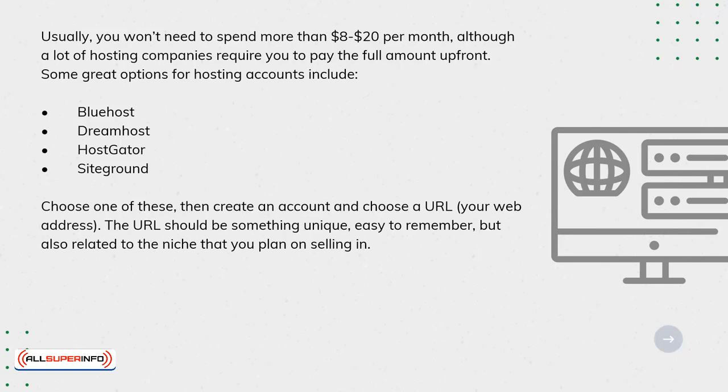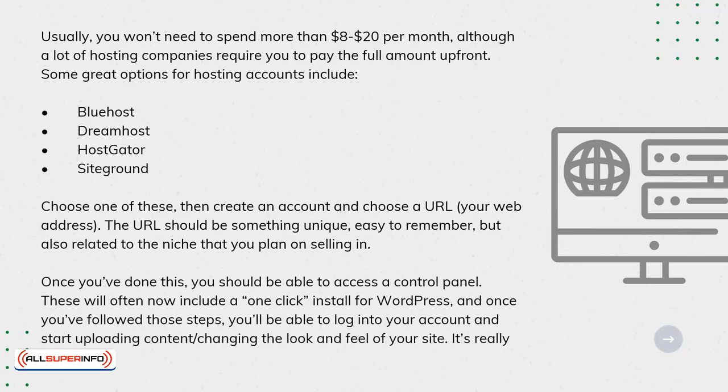The URL should be something unique and easy to remember, but also related to the niche that you plan on selling in. Once you've done this, you should be able to access a control panel. These will often now include a one-click install for WordPress. And once you've followed those steps, you'll be able to log into your account and start uploading content and changing the look and feel of your site. It's really that easy.